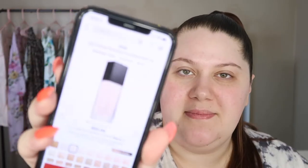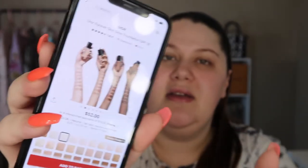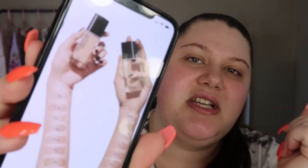I got the concealer in shade 0N, which is the absolute lightest you can get. For the foundation, I tried to order the lightest shade but by the time I went to pick up my order at the store, they had sold out. So I got the shade up — 1N — which sucks because I've already tried it and it's too dark. It's crazy because the pictures online look very pale, but when you look at the arm swatches it actually looks pretty dark.